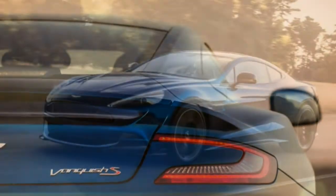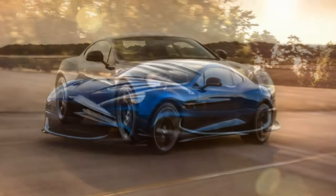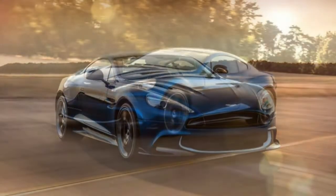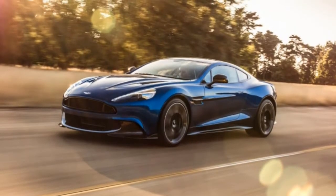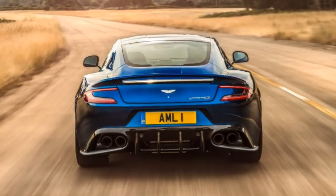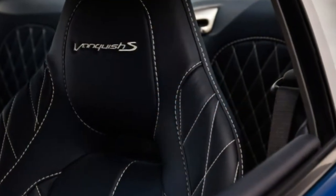What's new? Now bearing the S designation, the Vanquish gets a set of incremental performance improvements in what's likely its final year of production. Compared to the previous Vanquish, the S has 12 more horsepower and revised suspension tuning for a more compliant ride quality.